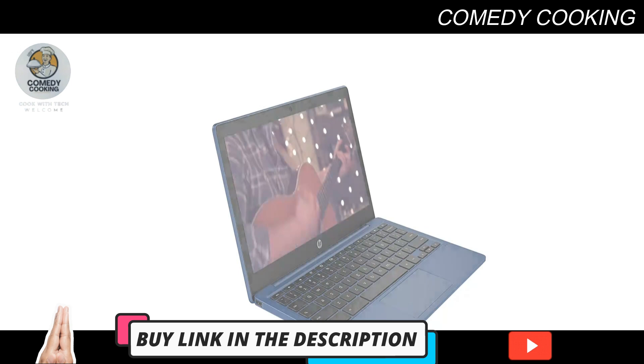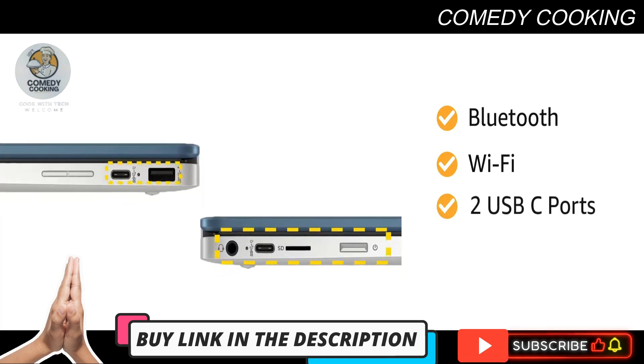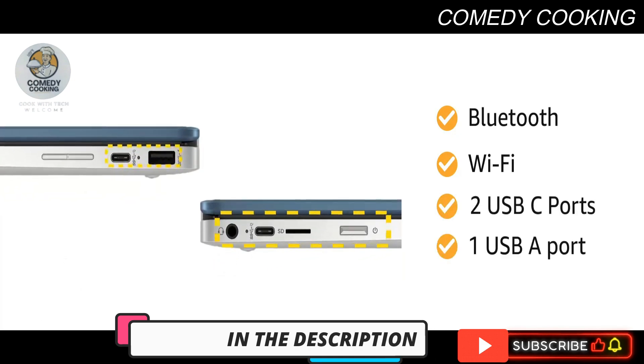The laptop sports Bluetooth and Wi-Fi connectivity, and comes with two USB-C ports and one USB-A port.